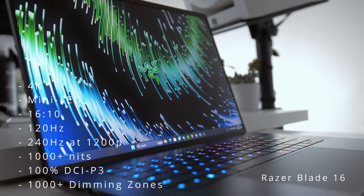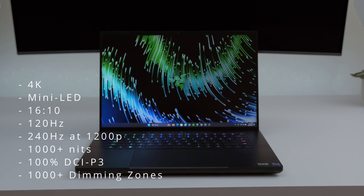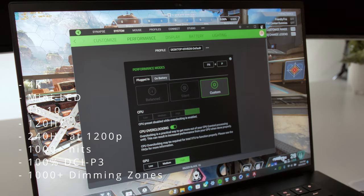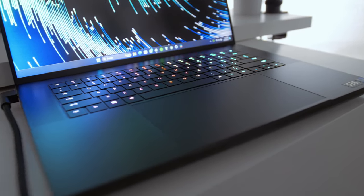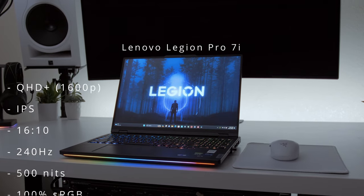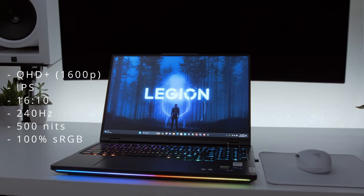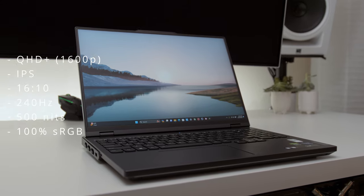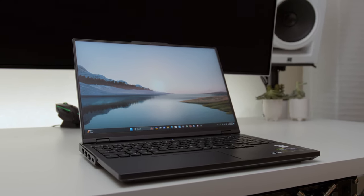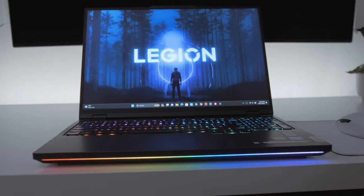Speaking of mini LED, the next laptop is the Razer Blade 16 — a high color gamut mini LED display with over 1,000 nits of brightness, a 4K resolution, and a 16:10 aspect ratio — but it has no multi-zone dimming switch, so you're stuck with blooming in regular tasks. Lastly, the Lenovo Legion Pro 7i features a 240Hz IPS display with 100% sRGB but no wide color gamut, so it doesn't go far into DCI-P3, which will hurt it in HDR.